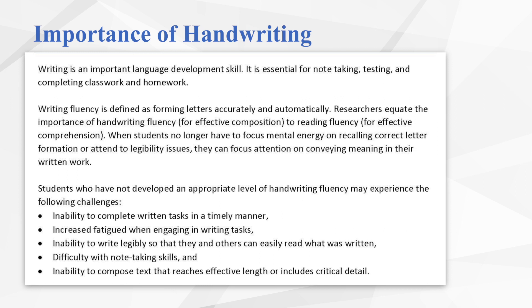I'd like to begin by sharing some research on the importance of handwriting and how it affects students academically. I'd like to draw a comparison between reading fluency and comprehension and writing fluency and composition. In reading fluency, students must be able to accurately and automatically decode text so that they can focus their mental energy on making sense of what they've read. In handwriting, students need to be able to form letters accurately, automatically, and legibly enough so that they can focus their mental energy on composition and communicating their ideas.